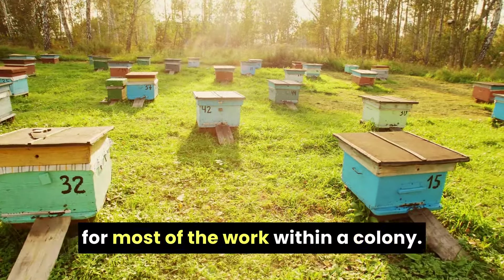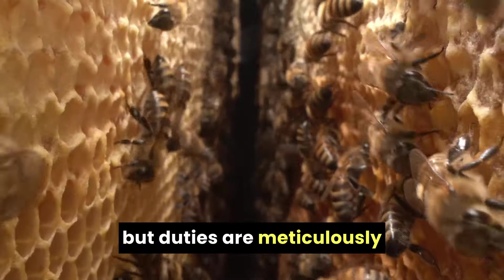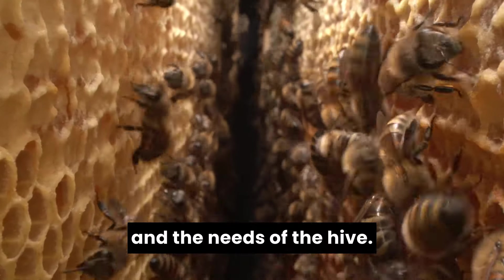Female worker bees are responsible for most of the work within a colony. A hive may look chaotic, but duties are meticulously allocated based on the bees' age and the needs of the hive.